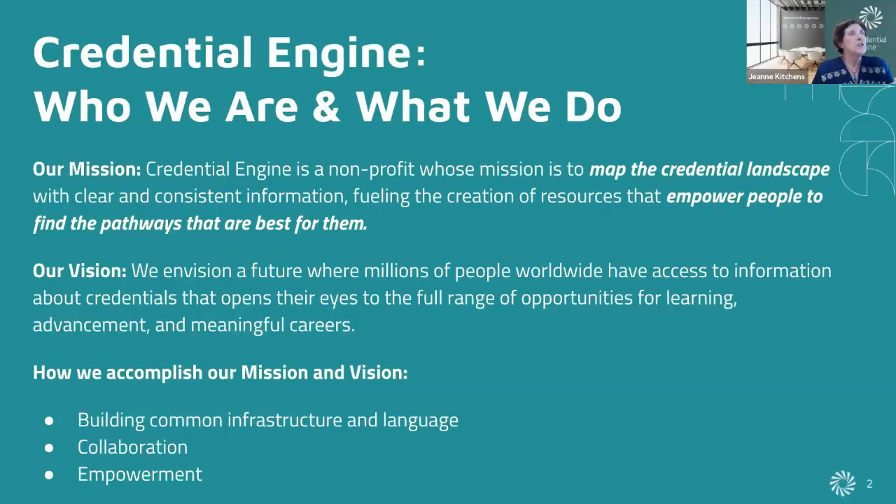Credential Engine is a non-profit with a mission to map the credential landscape in order to empower people to find the pathways that are best for them. We accomplish our vision and mission through strategy, through programs, through deep and lasting partnerships and collaborations, and also through infrastructure. Today we're going to be taking a look at some of this infrastructure, specifically the Pathway Builder.